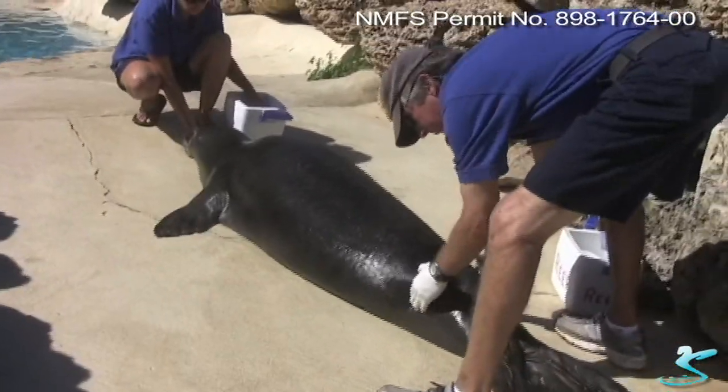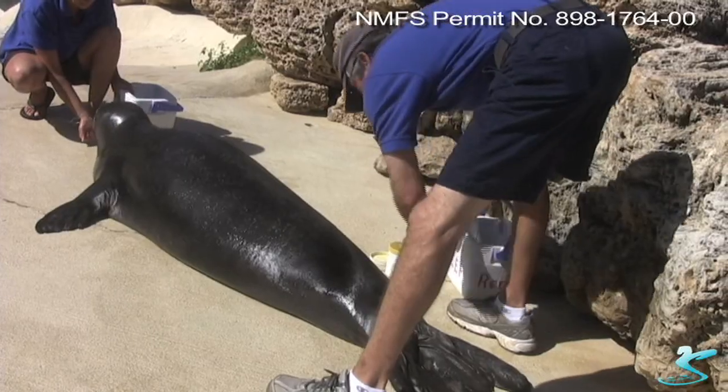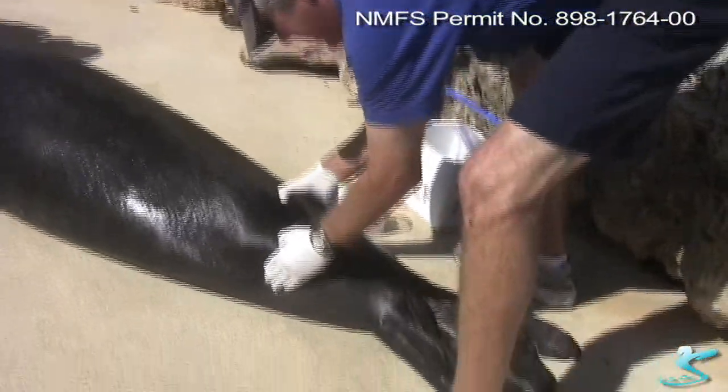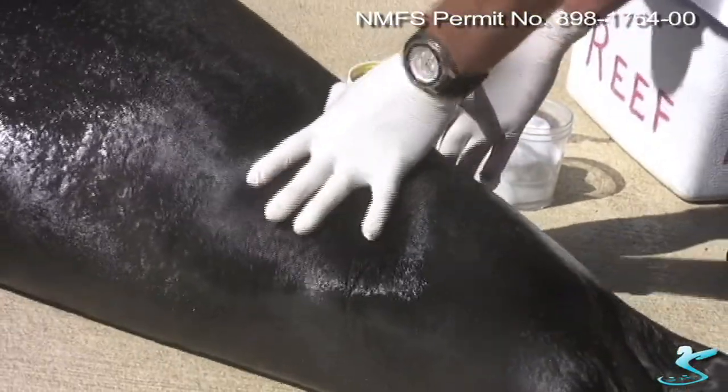I'll go back here and palpate the vertebrae. There's a particular location where we can collect our blood. I feel back for his hips and I can actually feel a landmark which is between the vertebrae. We call it the extradural sinus.